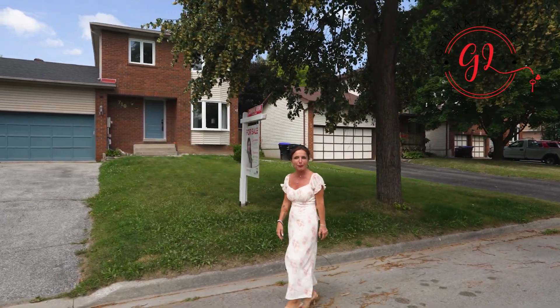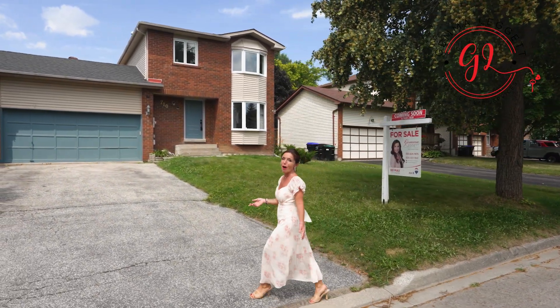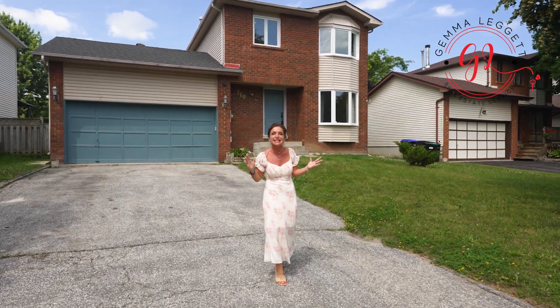What about a quiet backyard and a finished basement with a separate entrance for your in-laws to move in or for a potential rental? Well, you came to the right address — 710 Canderas in Innisfil has it all.